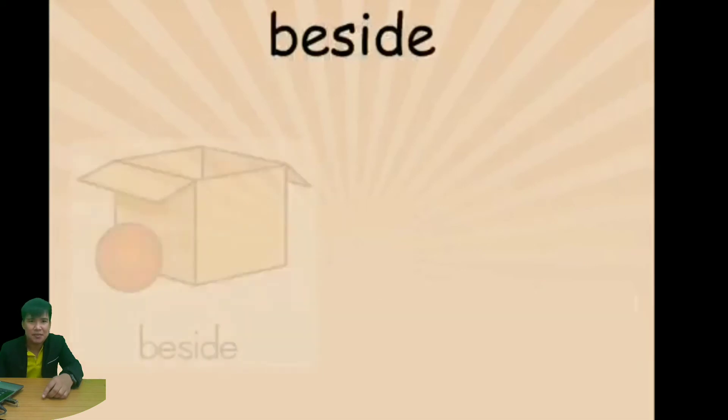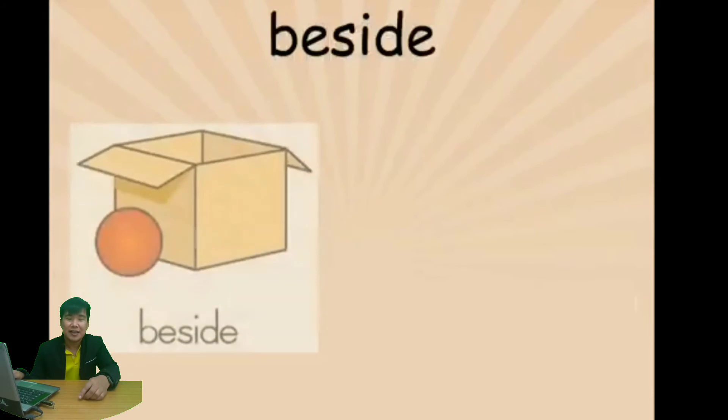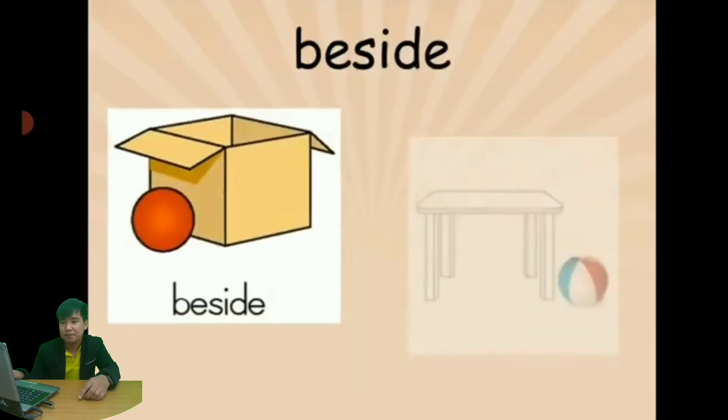Next is 'beside'. The ball is beside the box. That is the preposition 'beside'.